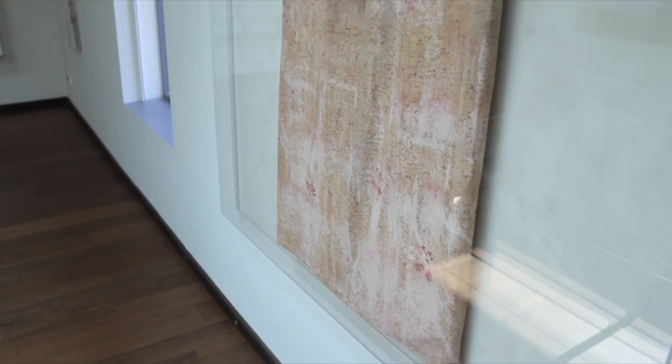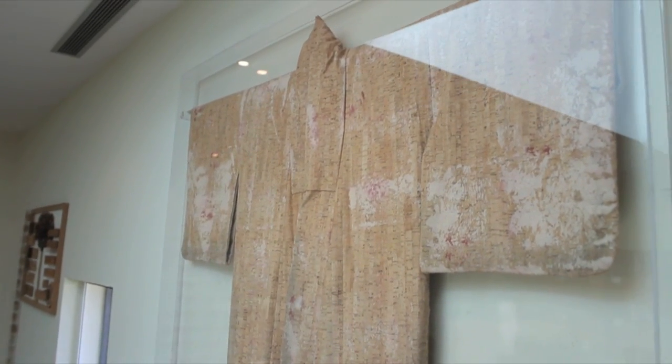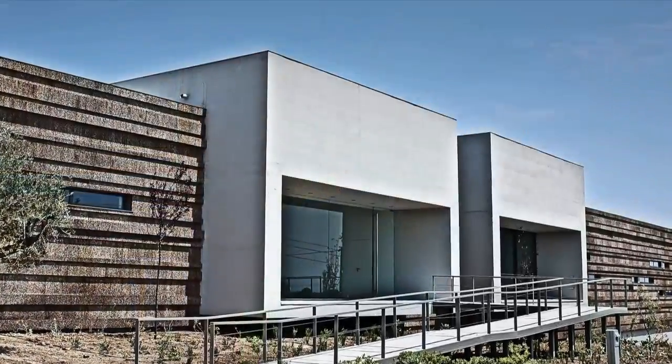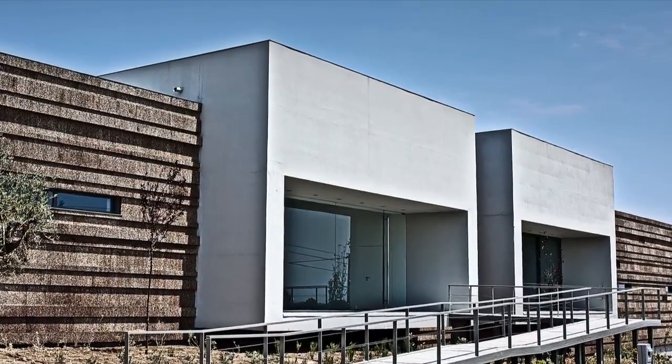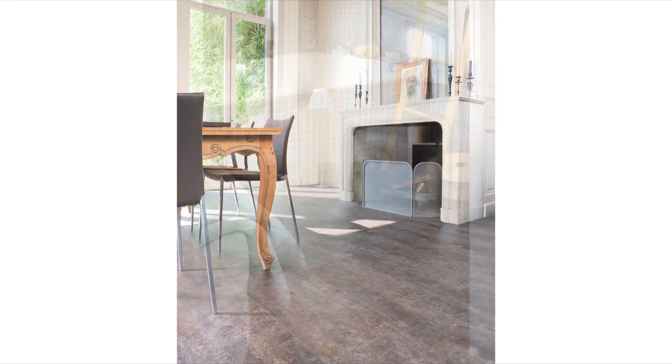I like to call it the world's first waterproof kimono. From clothing to design, these are applications that are very sophisticated and increasingly admired throughout the world because of their sustainability characteristics, but also because the technical capabilities of cork are tremendous, and the world is finally beginning to understand those.